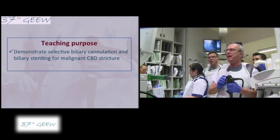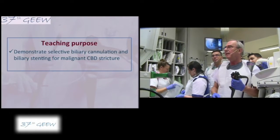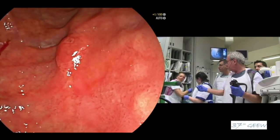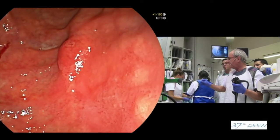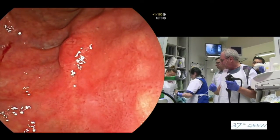Good afternoon. We are here in the ERCP room. I'm with Mark Barthé, Laila, Sonia, and Carlos helping me. I'm waiting for a catheter — which of course will be a bendable catheter, a sphincterotome.